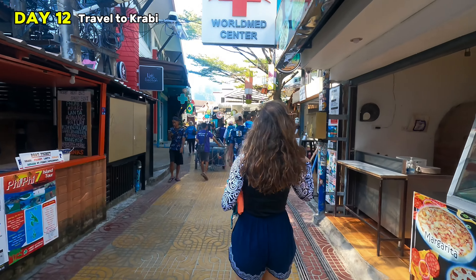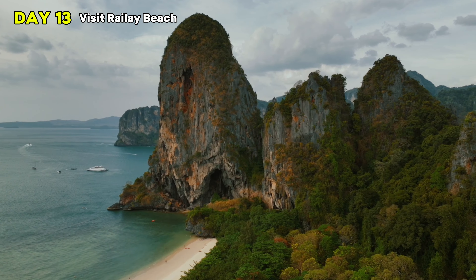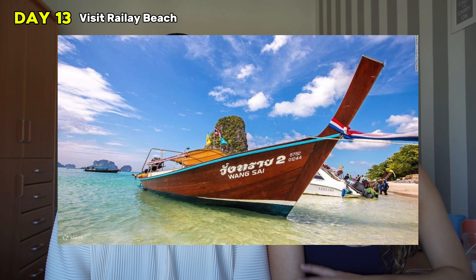Day twelve: book a trip to Krabi. Head to one of the tour stands in Koh Phi Phi, grab a ticket, and go in the morning from Koh Phi Phi to Krabi. Krabi is also a beach town — you'll have the afternoon to explore, go to the beach, watch the sunset, and walk around town. Prepare for day thirteen, when you'll take a boat to Railay Beach. We love Railay Beach — even though it was raining when we visited, it's still very beautiful and only accessible by boat from Krabi.